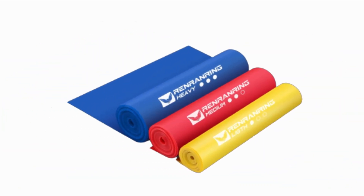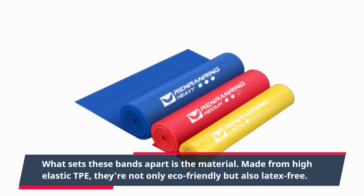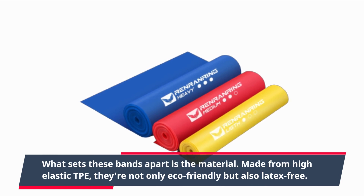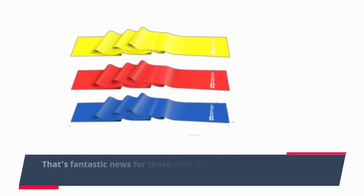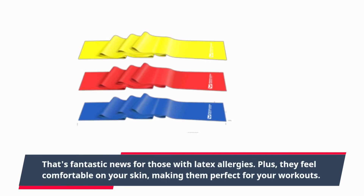What sets these bands apart is the material. Made from high-elastic TPE, they're not only eco-friendly but also latex-free. That's fantastic news for those with latex allergies. Plus, they feel comfortable on your skin, making them perfect for your workouts.